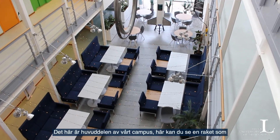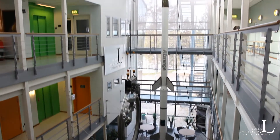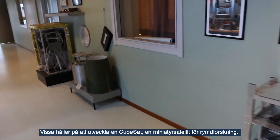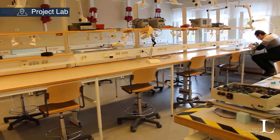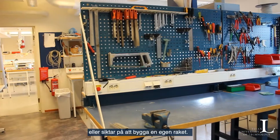This is the main hall of our campus, where you can see a rocket which was launched with experiments developed by students here in Kiruna. Most of the students here are involved in various space projects in their free time. Some are currently developing a CubeSat, a miniaturized satellite for space research, while others are developing an experiment for a sounding rocket, or are aiming to build themselves a rocket.